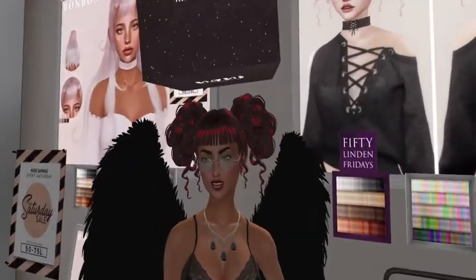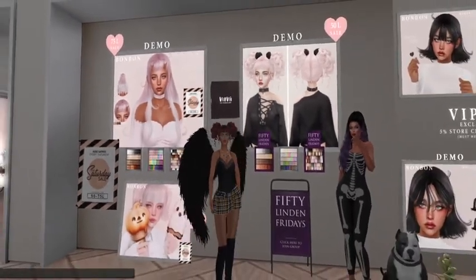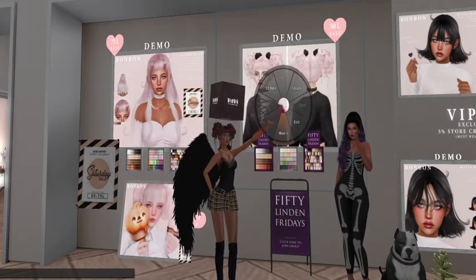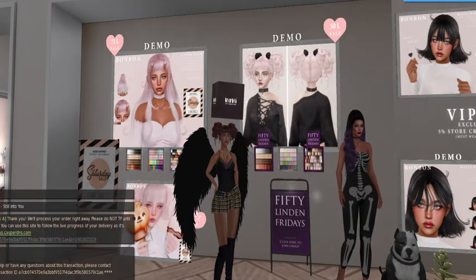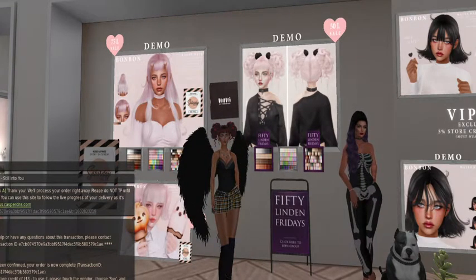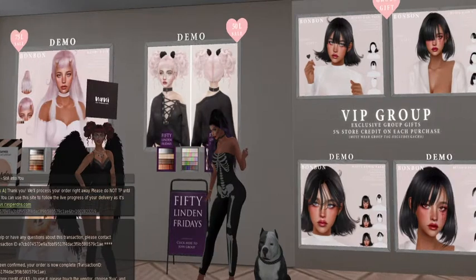It's a different look with the glasses — it just changes it up a little bit. I think it's mine! I can't help it — I become a shopaholic every time I show up at Bonbon. I got the cute little bob right next to us from that VIP group game, and I got the bangs to go with it because they were so cute.